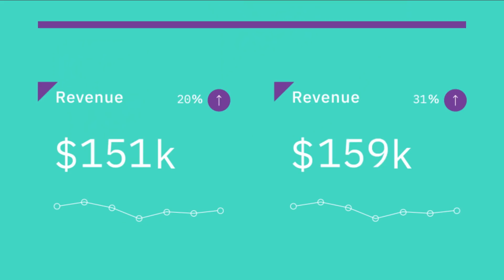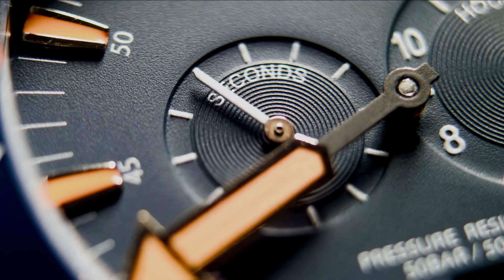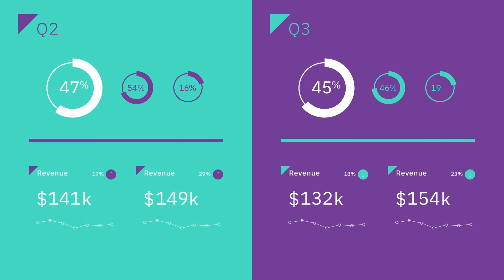This is fast. Blink or you might miss it fast. Because Watson just compared this quarter's campaign to last quarter's. In seconds!